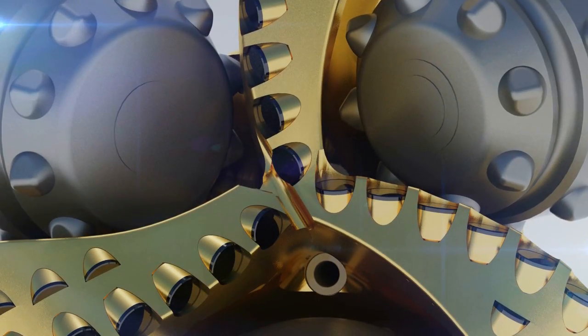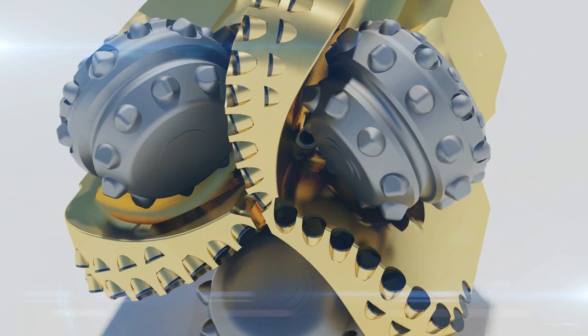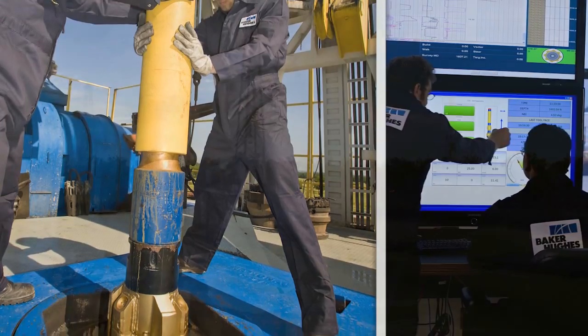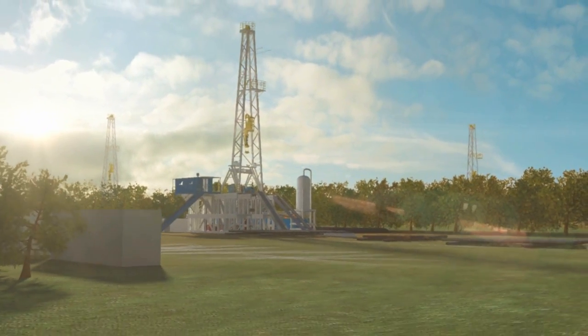With the cutting superiority and continuous scraping of diamond bits and the rock-crushing strength of roller combs, Chimera bits have the proven ability to survive highly interbedded formations with smooth drilling and excellent tool face control.